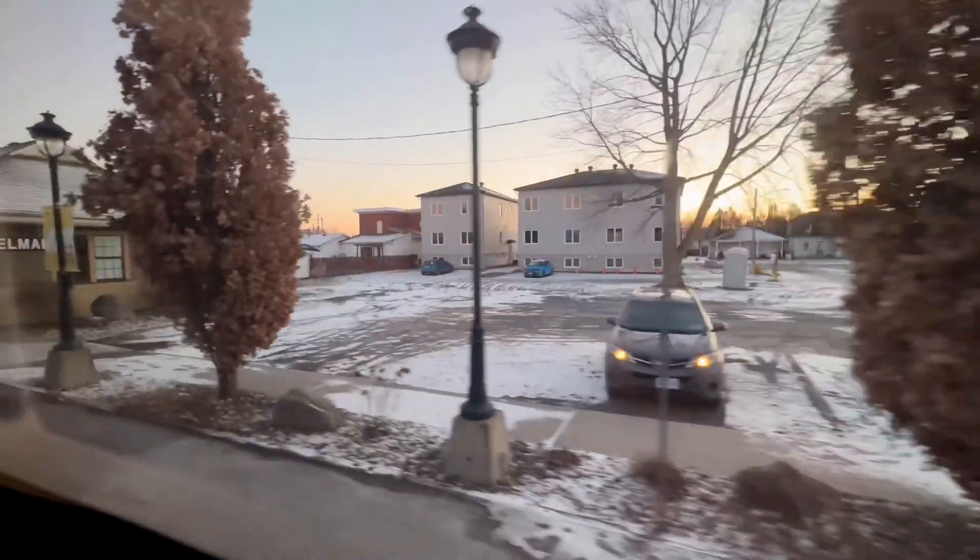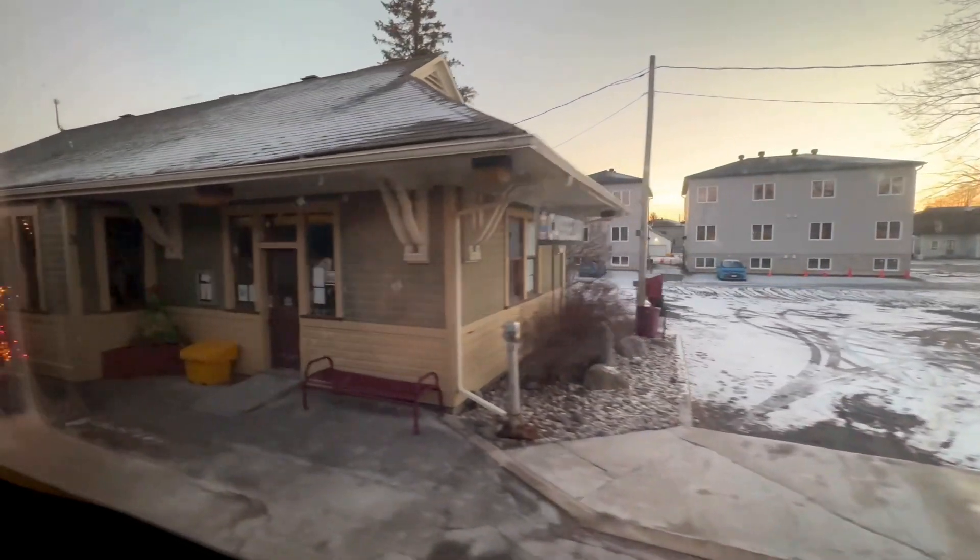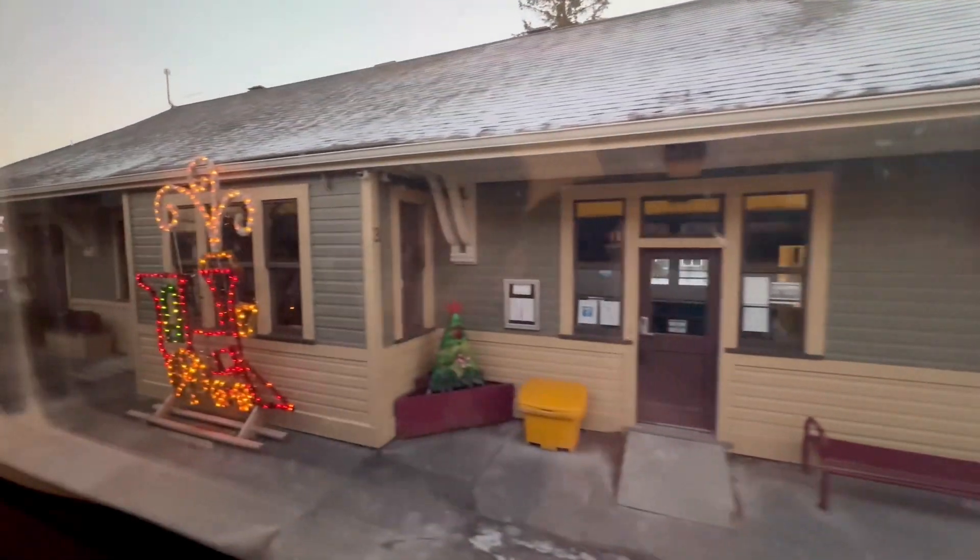Our car's not in this lot but it might be on the other side. But here we are, back home in Casselman.